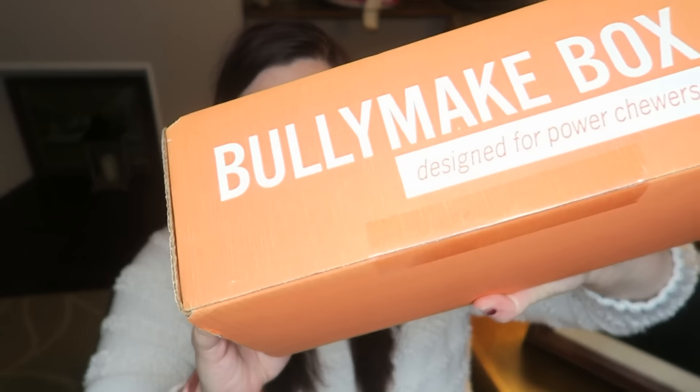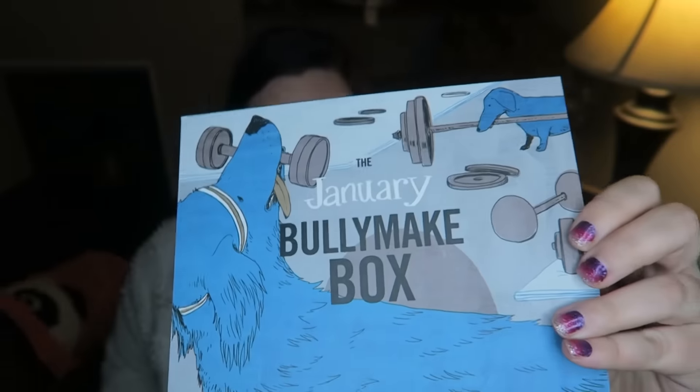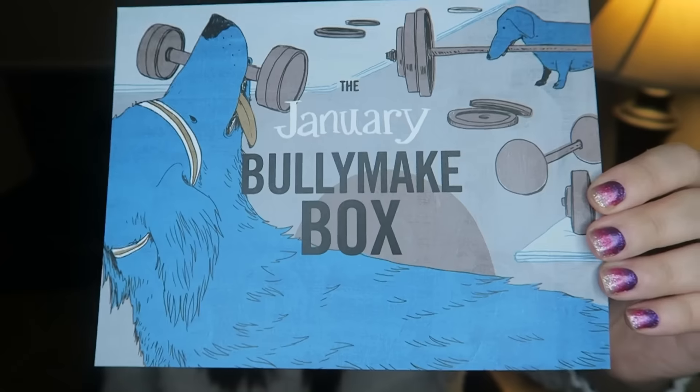Hi everyone! Today we have the BullyMake box for January, which is exciting because it's finally 2020. Last year was rough, so let's hope this year is better. I like this dog on the box — it's a dog working out, because it's a new year and people make resolutions, and a lot of times it's about working out.